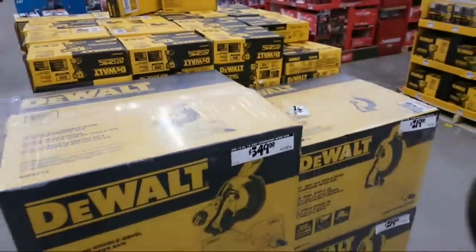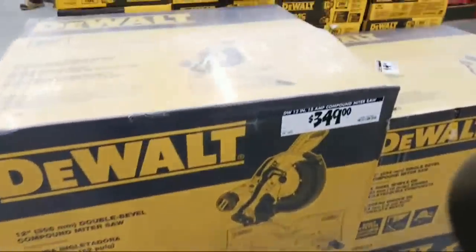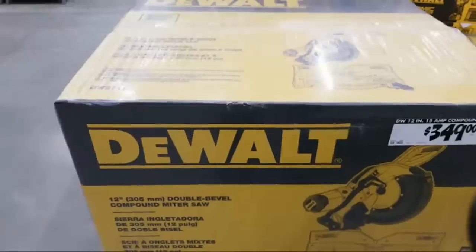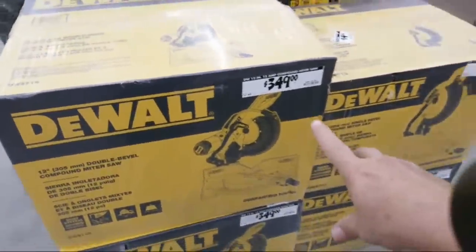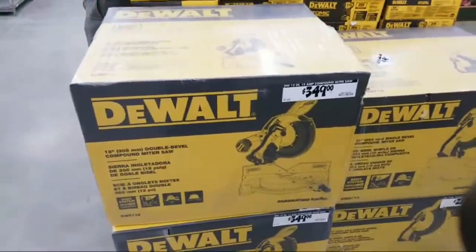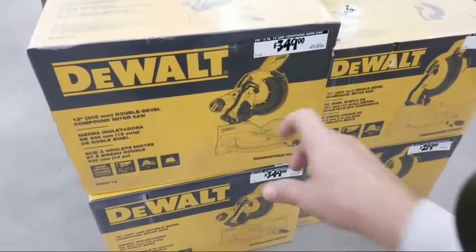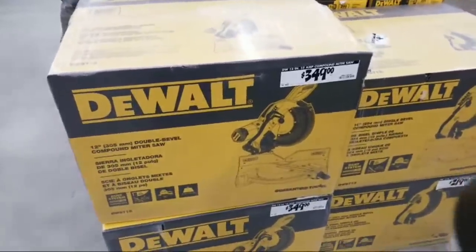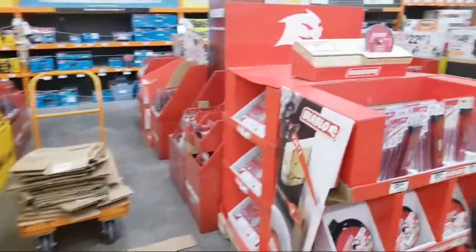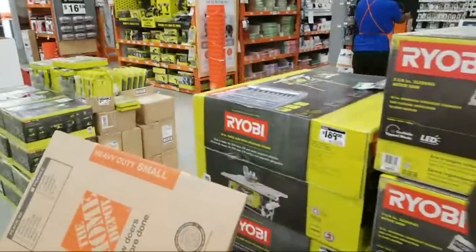This is the DWS716 — it's $349. It's a double bevel compound miter saw, not a slider, so this would be one model down from the 779 and the 780. I personally would rather get one that's got a slider on it because you can cut wider wood with it.